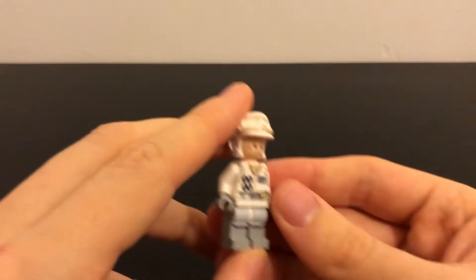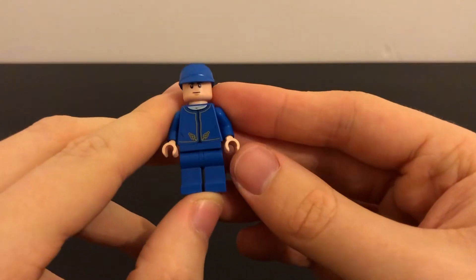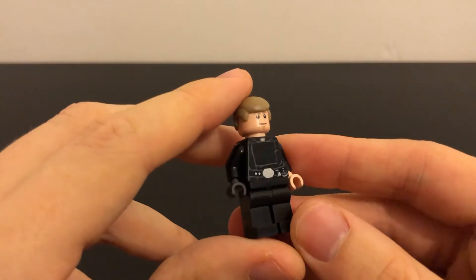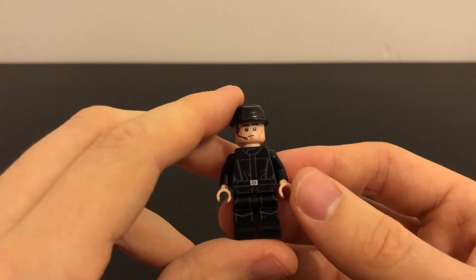Carrying on through the Star Wars ones, there's a Hoth Trooper. The next one I think is a Royal Guard, which is quite cool. Then we've got what I think is Luke. Moving on, there's a normal Imperial — more like an officer than a soldier — I'm not too sure of the exact name for that one.